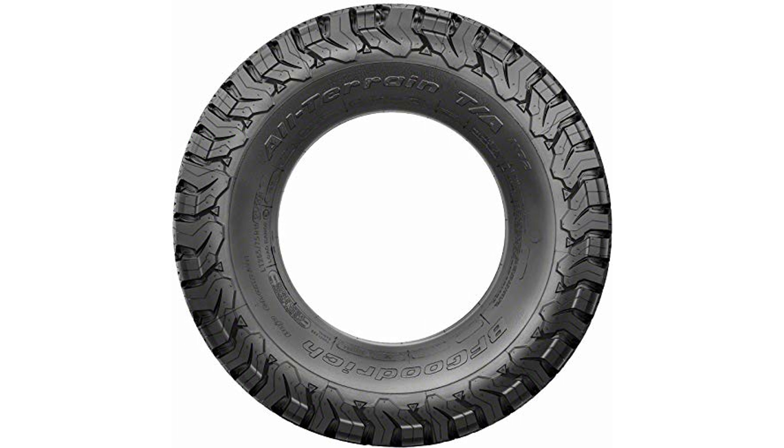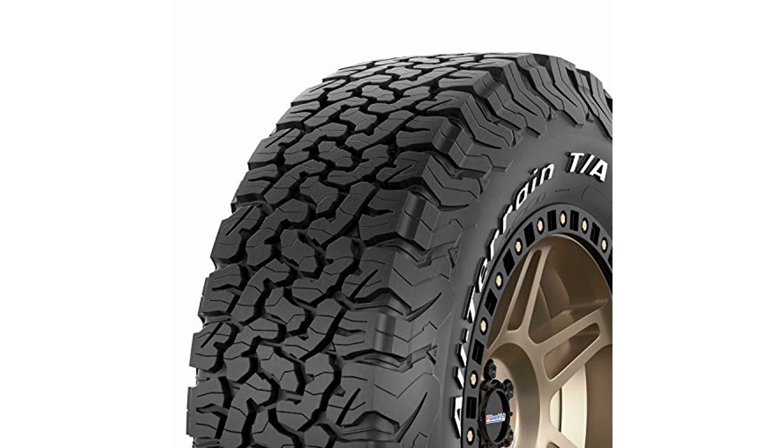A considerable 50,000 miles manufacturer's treadwear limited warranty and a six-year standard limited warranty are provided, ensuring longevity and reliability for the 33x12.50 R70 E120S tire.